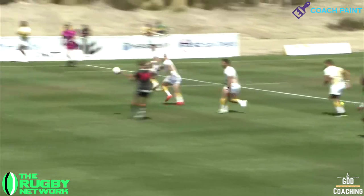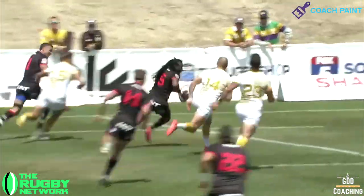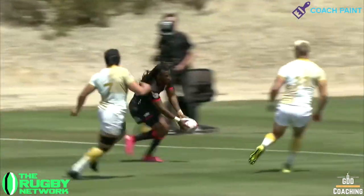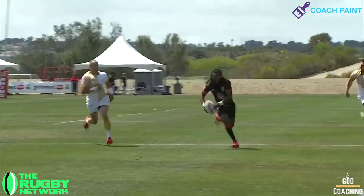Hey, it's Geraint Jo from GDD Coaching. There's few things better to watch than a well-crafted strike play. But to make these tries possible, teams have got to manage both possession and territory.